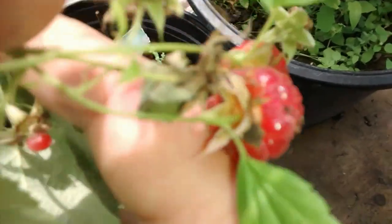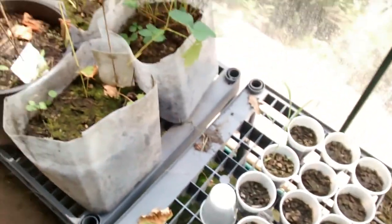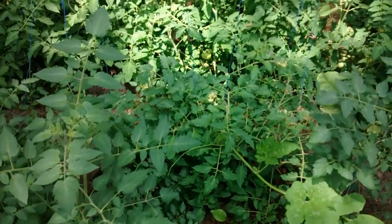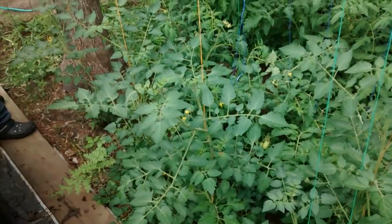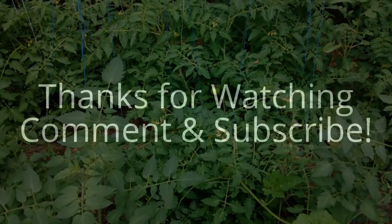Oh look, we got raspberries ready! We got raspberries to eat. And here's our tomatoes — they're doing wonderful. And look at the pumpkin — a big one over there. The romas are getting big, too. The roma tomatoes are getting huge. The onions are getting bigger. All right, guys, well, that's an update. Hope you enjoyed it. Thanks for watching.